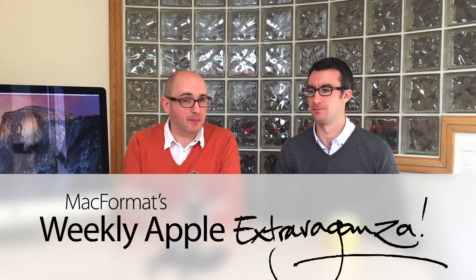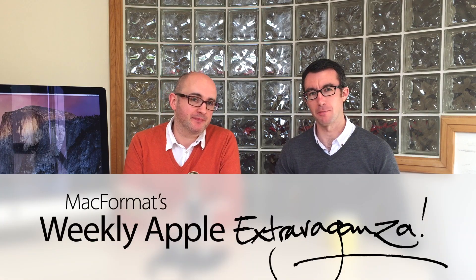Hello and welcome to Mac Format's weekly Apple Extravaganza. I'm Chris Finn. I'm Matt Bolton. On this episode we talk about the App Store, clackety keyboards, and the beautiful new iPad Air 2 and the even more astonishingly gorgeous 5K iMac. Let's start with that news from the world of Apple.